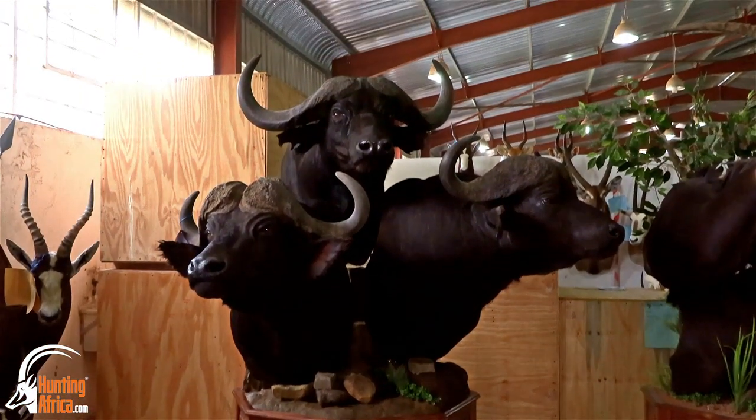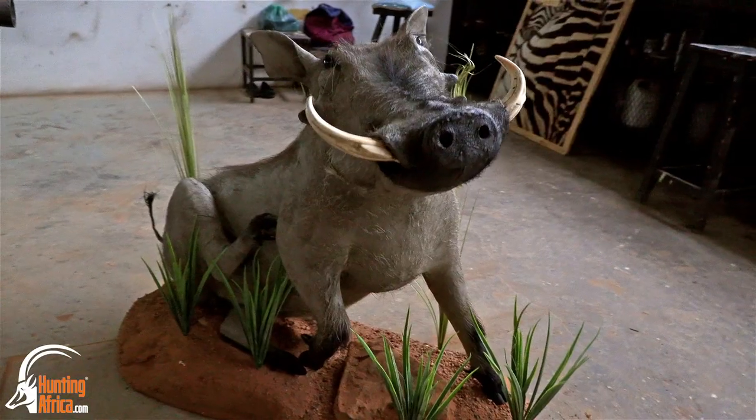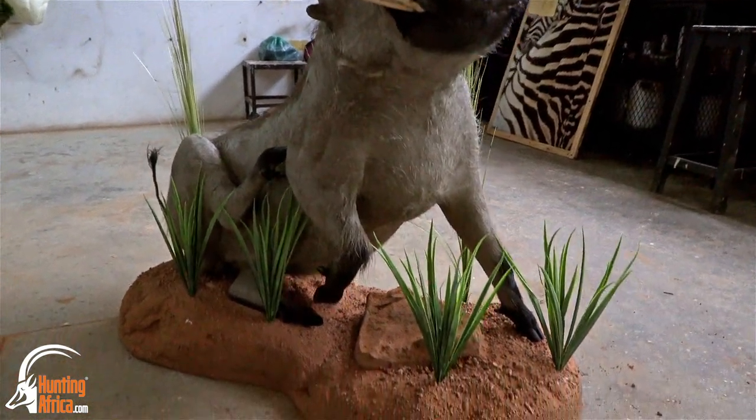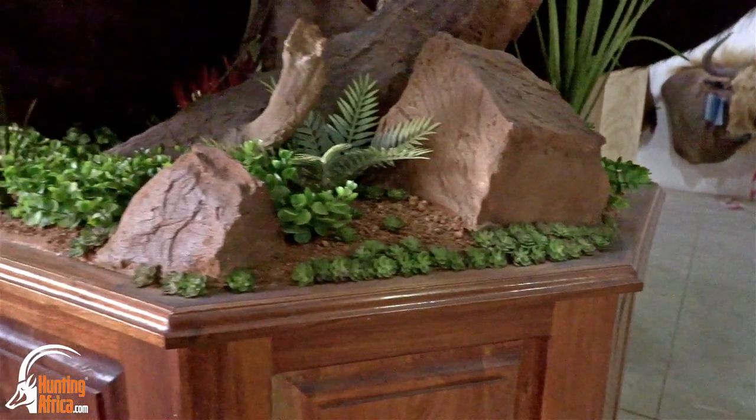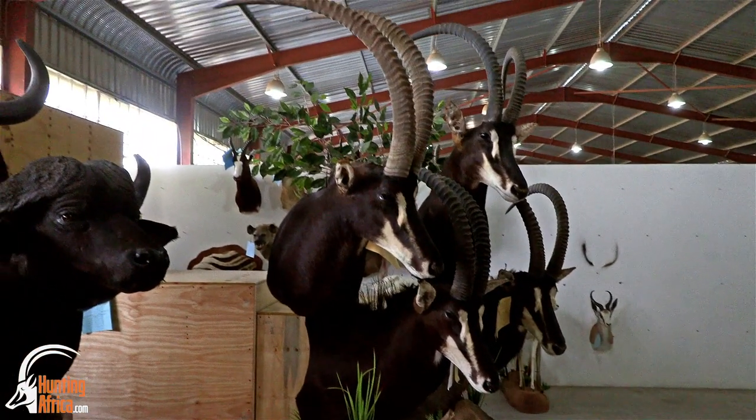Karoo Taxidermy has a very close relationship with HuntingAfrica.com. We collect trophies throughout South Africa for the company and bring them to our facility. We welcome all your clients to visit our facilities when you are in the area.